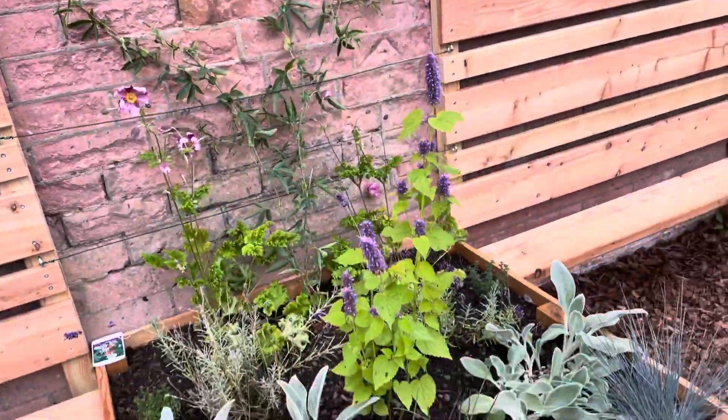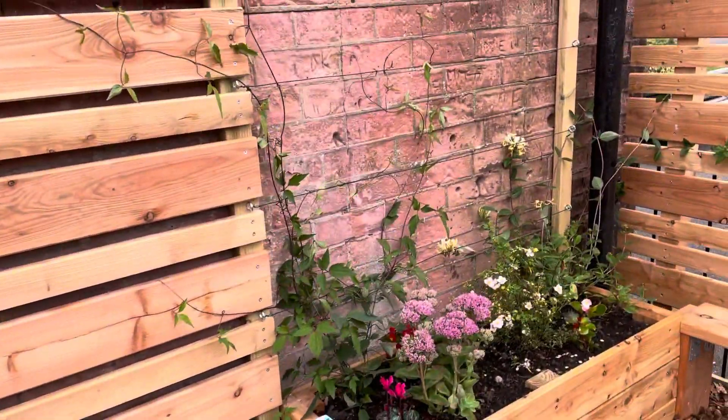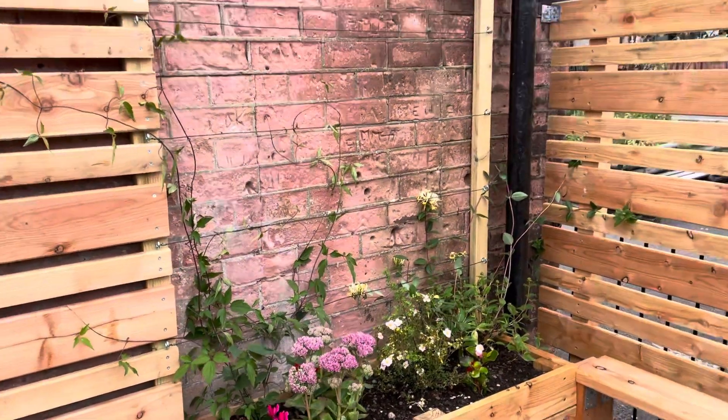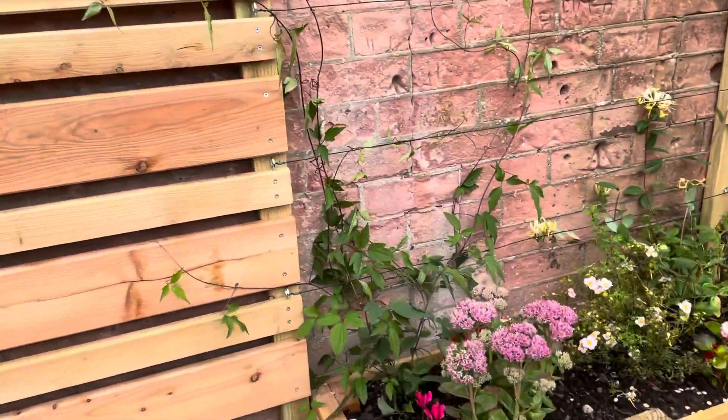Now the garden is symmetrical, so that means it's the same on either side. Moving over here, we've also got some lovely climbers which are going to help make our garden feel lovely and cosy and be really popular with our pollinators.